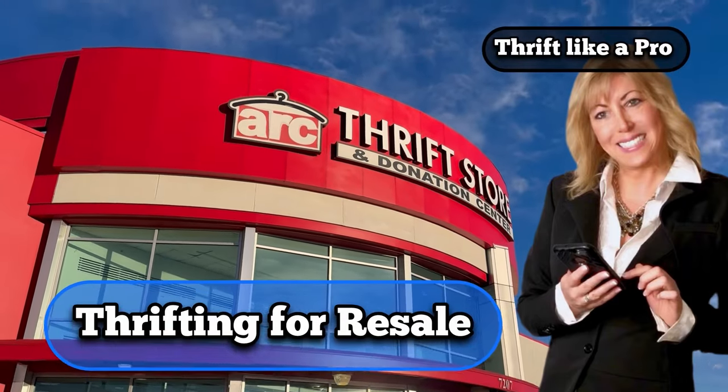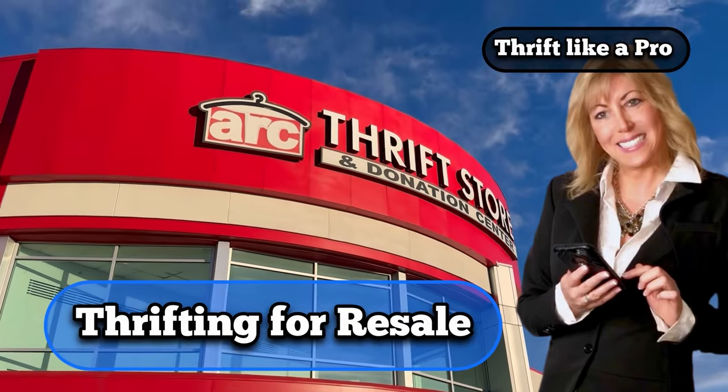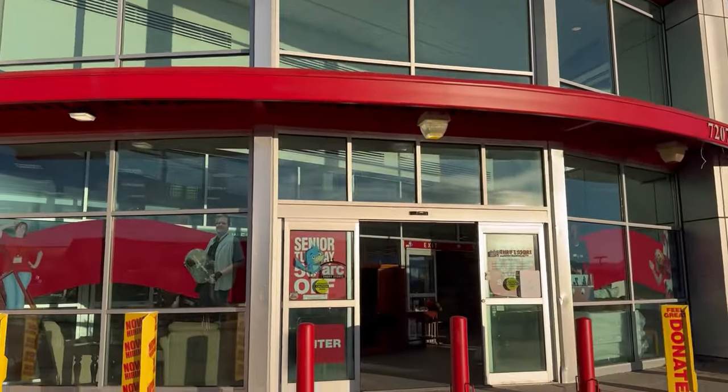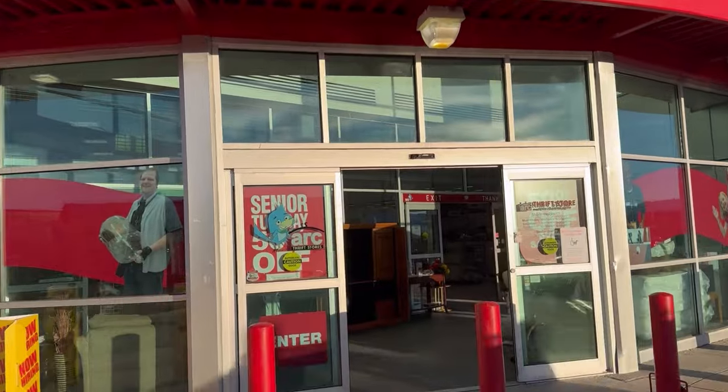Hey, hey, it's Yvonne. It's a great day in Colorado — 60 degrees here in February. Awesome. Let's go see if we can find something to buy and flip for a profit.